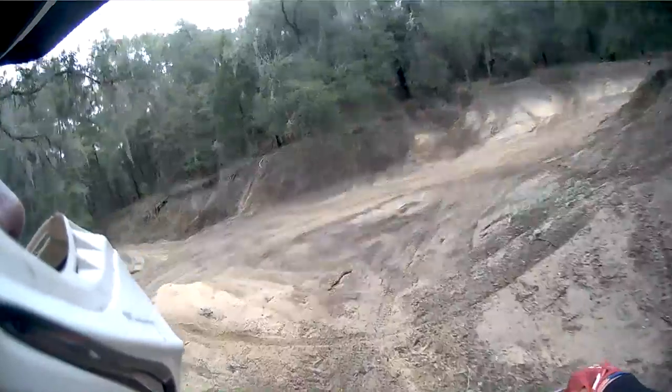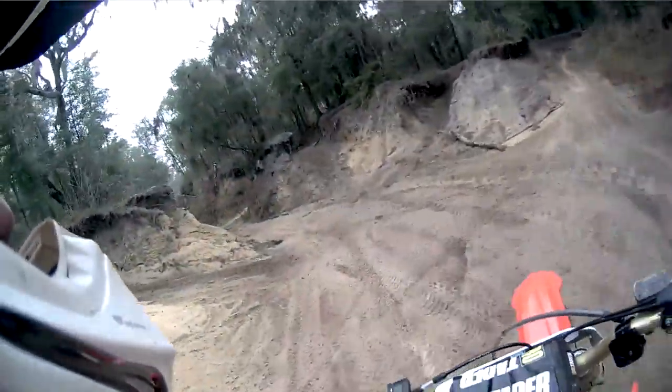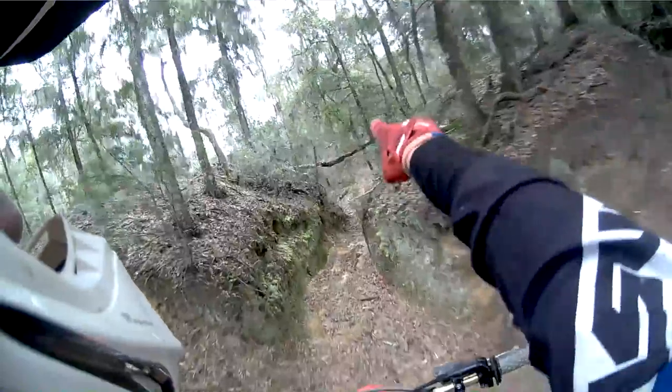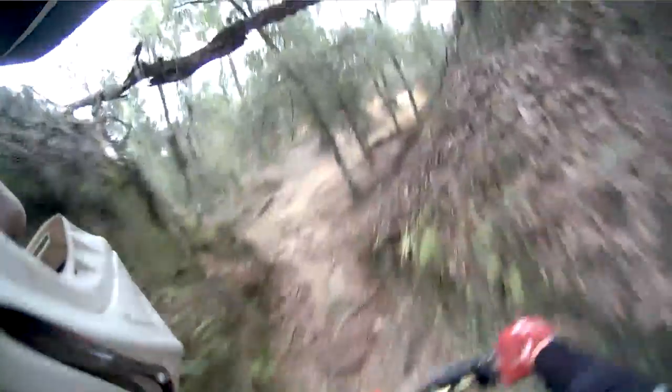I just thought it was kind of cool, how you see the — I just think it looks really awesome. It's so enjoyable to ride around. A lot of these, what you think of as trees across the top, are actually roots. Sometimes you're riding beneath the roots.